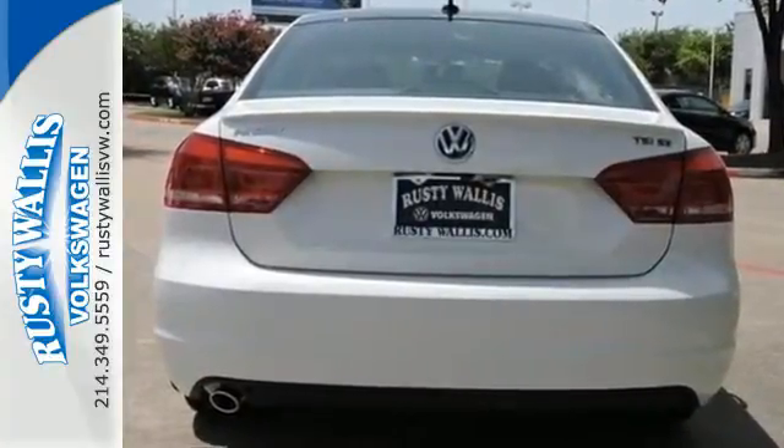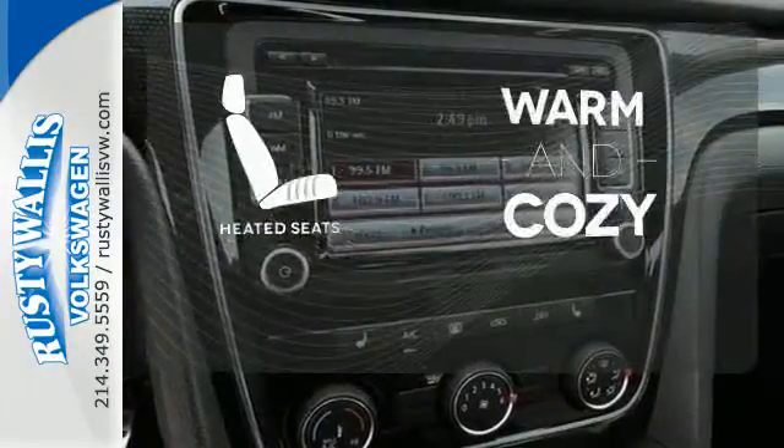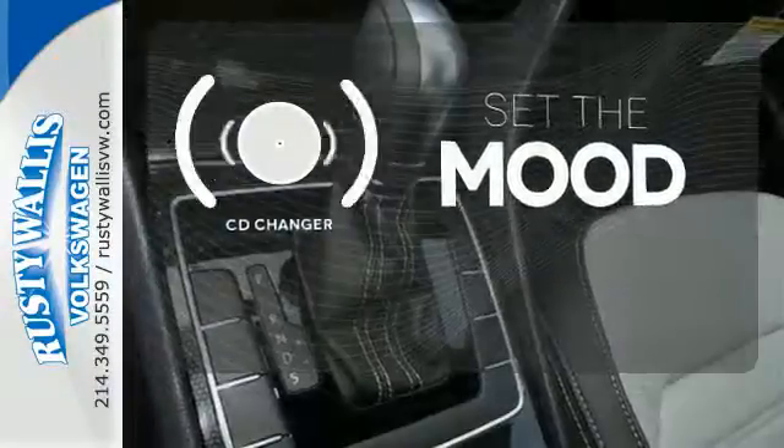It is also augmented with keyless entry and Bluetooth with audio streaming. Wrap yourself in the comfort of heated seats. No matter what mood you're in, you have the music to match it with the CD changer.